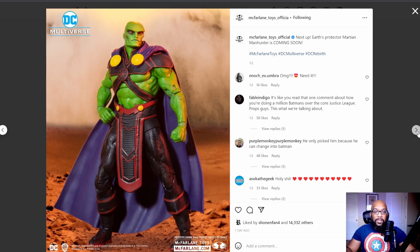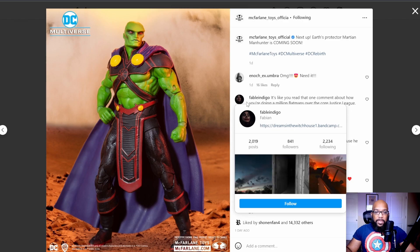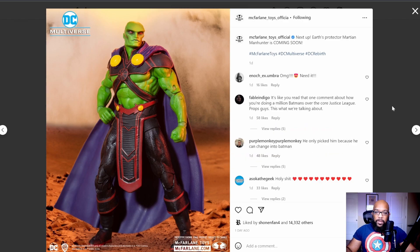Another figure that was confirmed is Martian Manhunter. Take a look at that forehead and those brows — he looks pretty good. I feel like if someone wanted to repaint the body it could probably make for a decent Drax the Destroyer, given the very similar build.